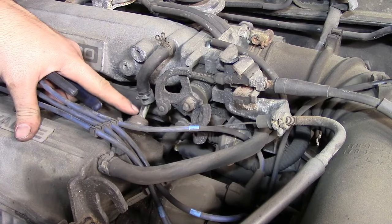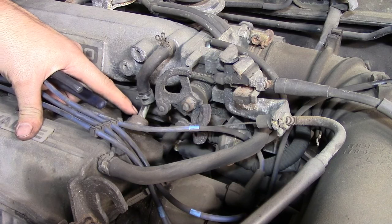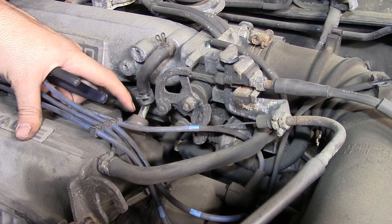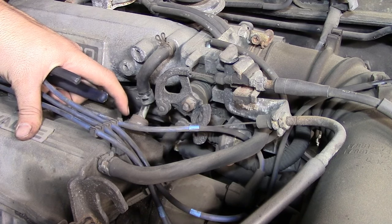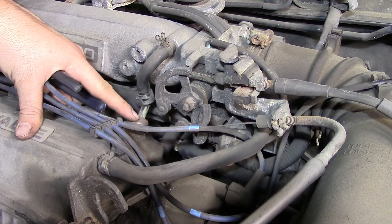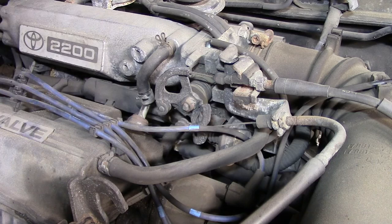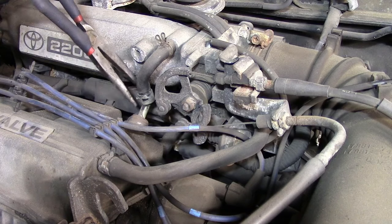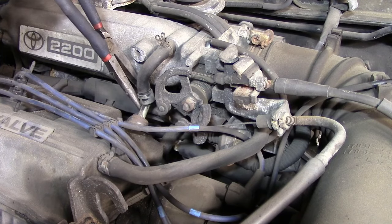Next you want to remove your PCV valve and inspect it further. A lot of times these PCV valves are screwed into your valve cover, so sometimes you're going to need a wrench to take them out. This one I don't think is screwed in — I think it just has a rubber grommet on the bottom and is forced into the valve cover.